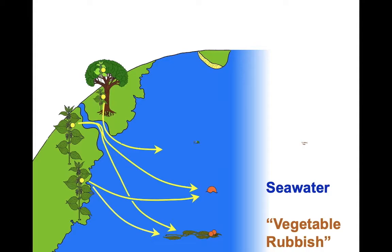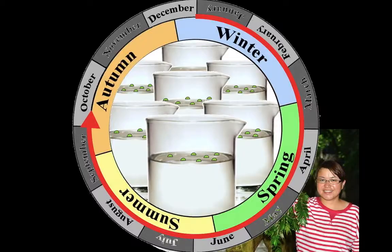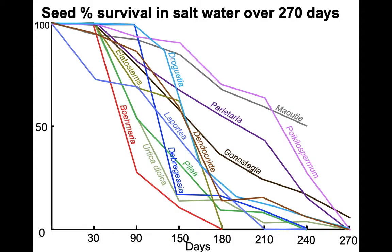That leaves seawater and vegetable rubbish. Could Urticaceae seeds make colossal journeys from continent to continent in seawater? To do that they'd need to stay alive and stay afloat — things we can actually test. Wu Zhenguan put seeds in seawater for long periods to see what would happen. The answer is that a lot of them do indeed stay afloat for well over 100 days, with large proportions still floating. As to staying alive: when you get to 180 days, some species' seeds have died off, but many are still alive.